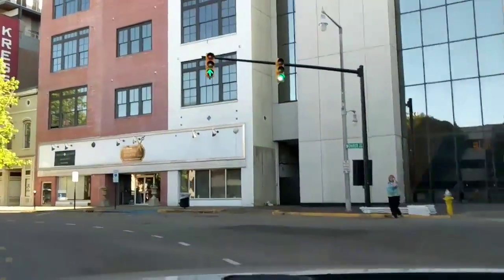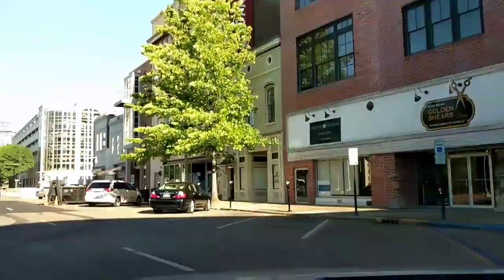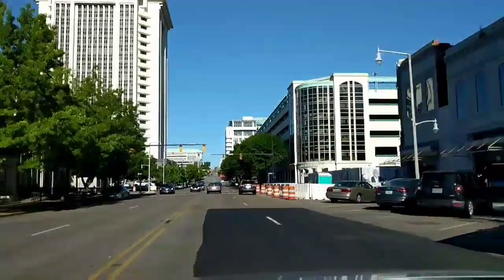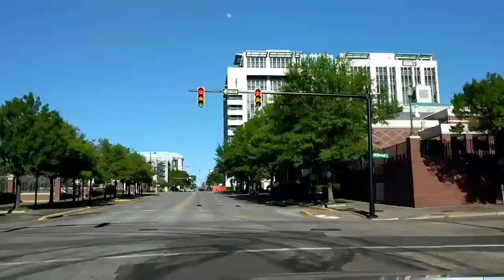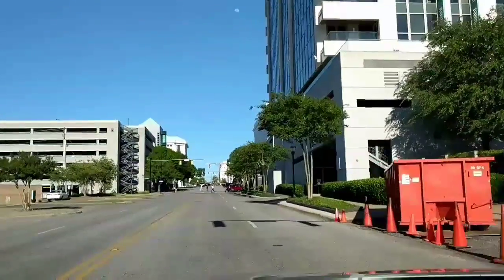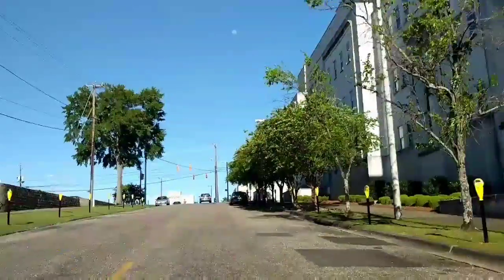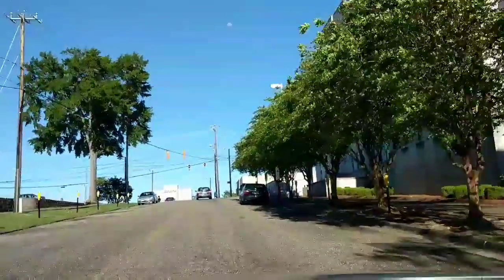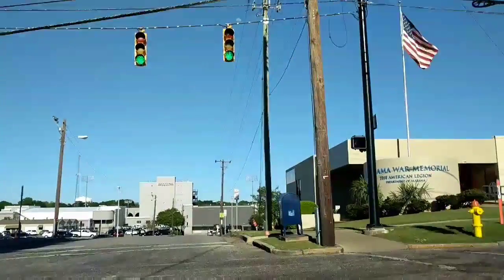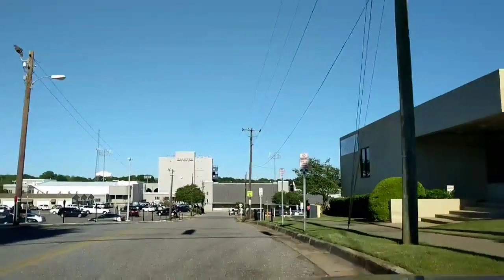Don't do it, Grandma! There's some type of Alabama War Museum to your right — the American Legion Department of Alabama.